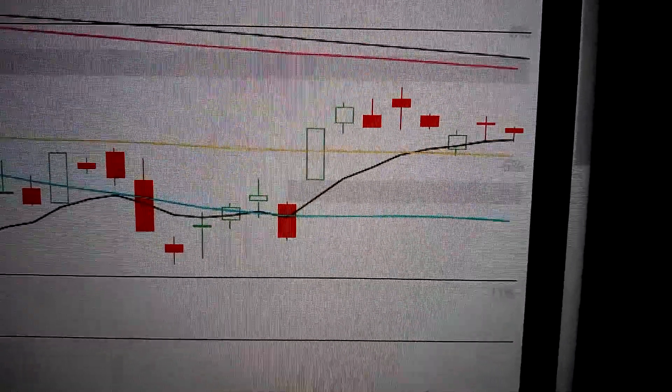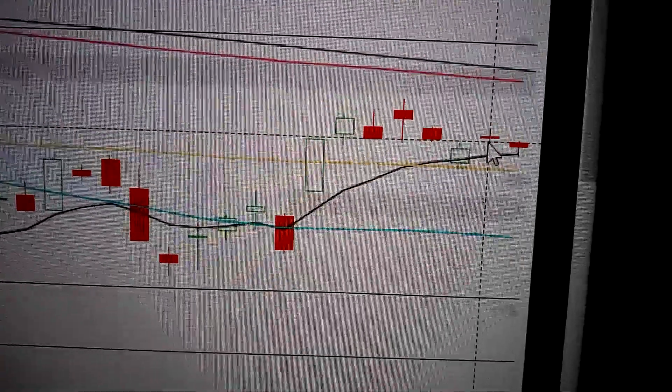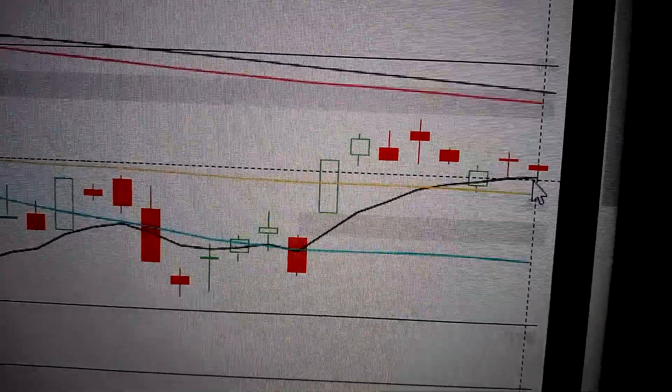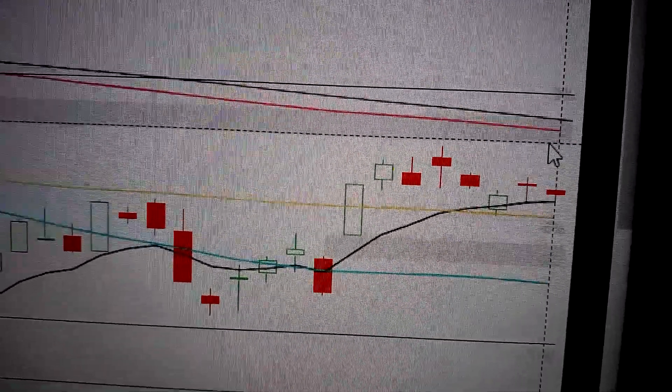Let's take the SP500. You can see here today that it formed a doji pattern, followed by the doji before it. We can see it's still sitting above the nearest MA line, so sitting above the support, but we still have the gap hanging above as resistance.